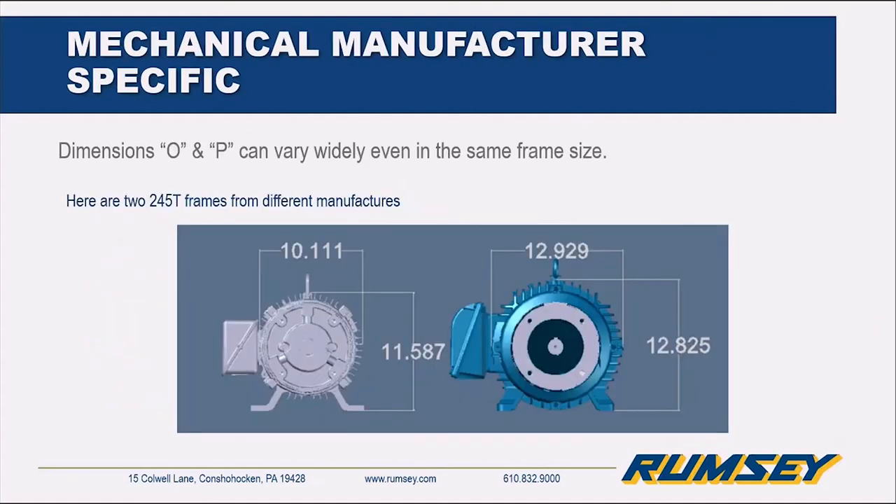Here we have a picture showing how O and P vary within the same frame size. Two different manufacturers, totally different materials — the gray motor is aluminum, whereas the blue one is cast iron. You can see dimensionally they're totally different, but they're both 254 or 256 T frames. That means they can actually bolt into the same mounting locations without any issue.